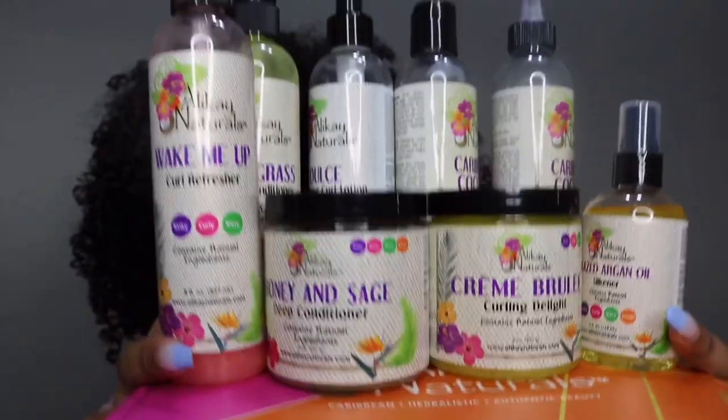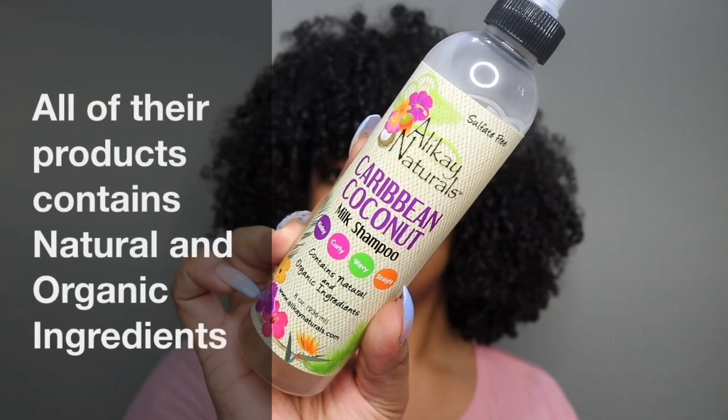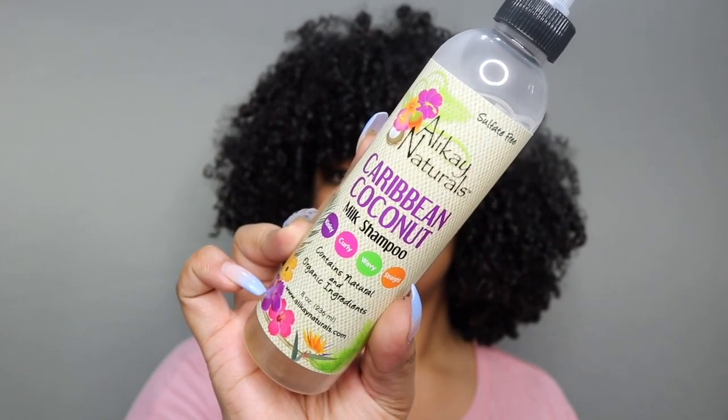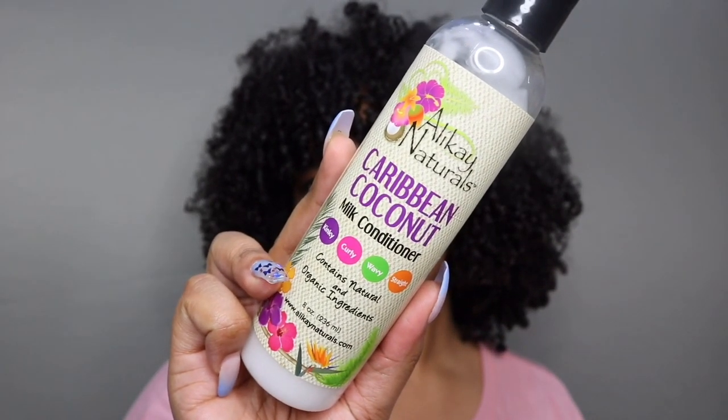First, I'll be going in with the Caribbean Coconut Milk Shampoo. This shampoo is really gentle, doesn't dry out your hair, and it cleanses your scalp. Their Caribbean Coconut Milk Conditioner has great ingredients and also amazing slip.